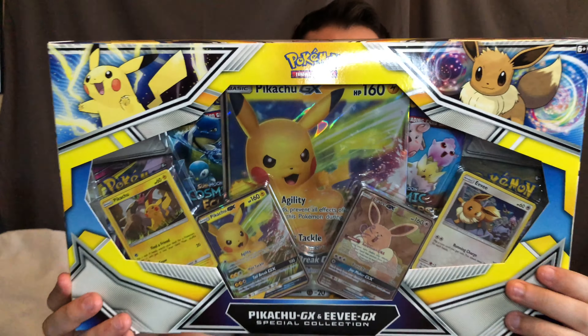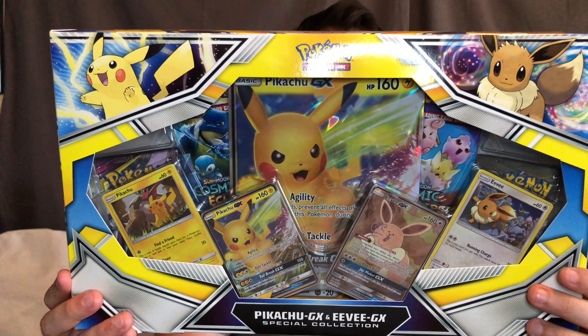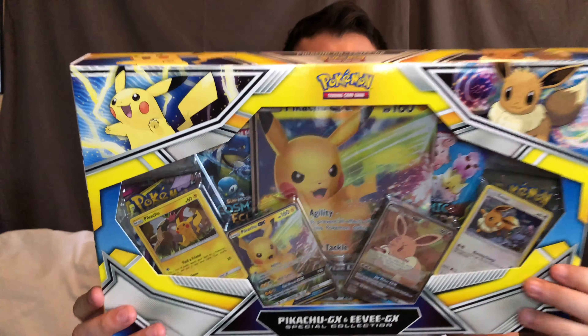Hey guys, this is Bodacious Pokemon coming to you with a brand new never before seen video. In this video we are doing the Pikachu and Eevee GX special collection of Cosmic Eclipse, very excited to do this.